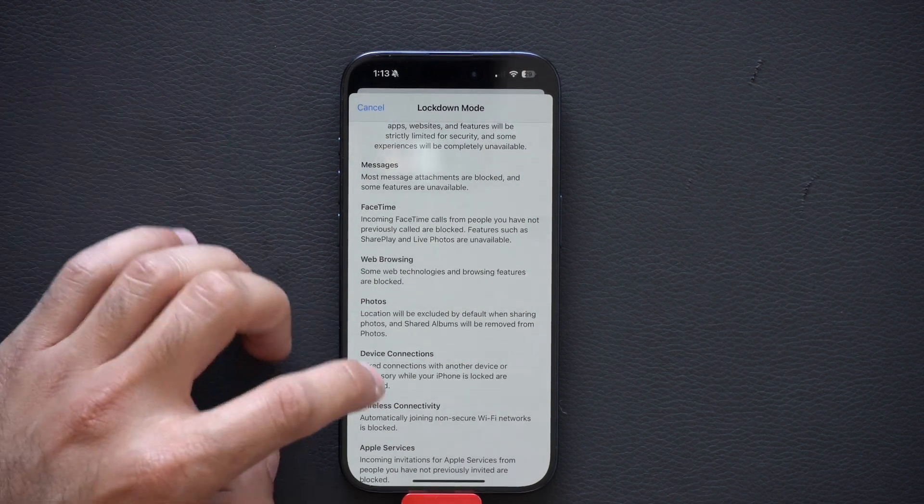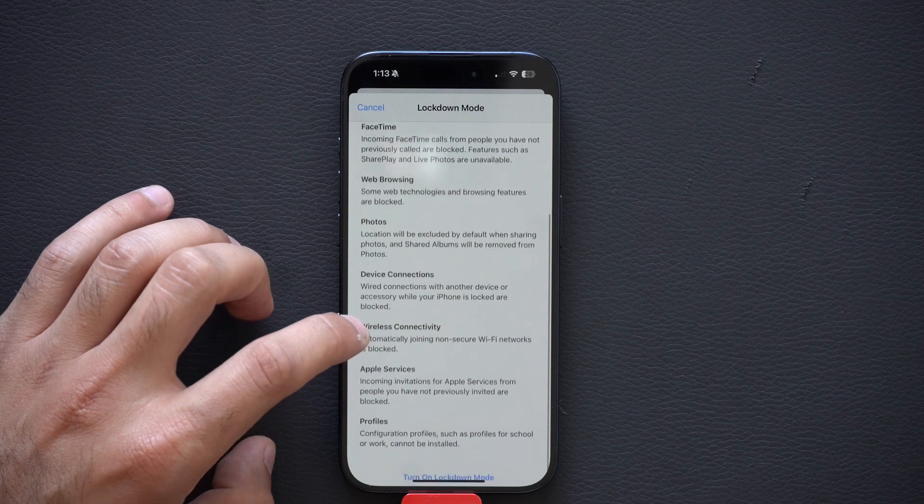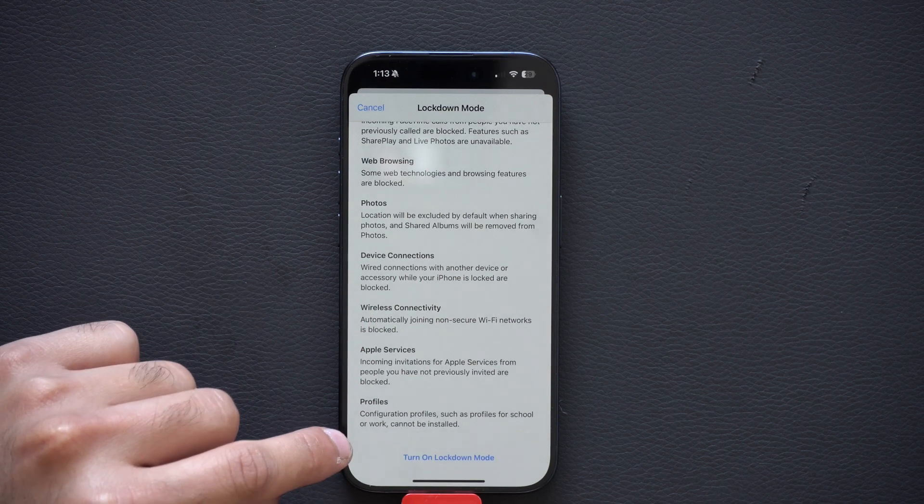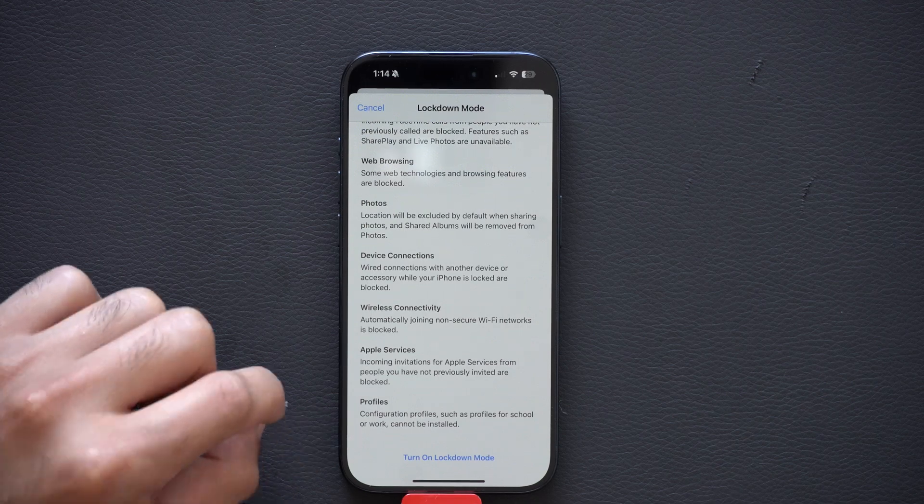The same applies for photos, wireless connectivity, as well as Apple services — and profile configurations will also be disabled and cannot be installed on your device.